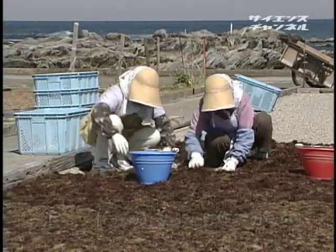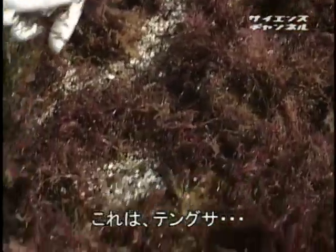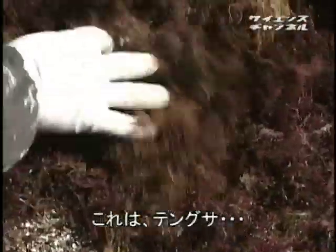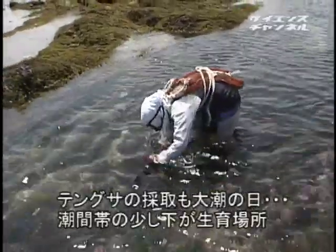5月下旬、水ぬるむ房総半島、チクラの浜を再び訪ねた。磯の生物も活発に動き回る季節である。浜の一角では、漁業者の奥さんたちが何かを天日干しする作業の真っ最中。これが、回想編第2の主人公、天草である。天草の採取も大潮の日、場所も時期もひじきと同じだ。